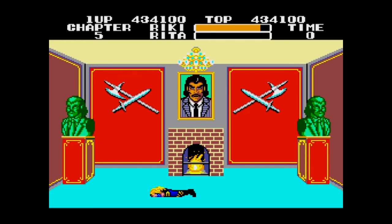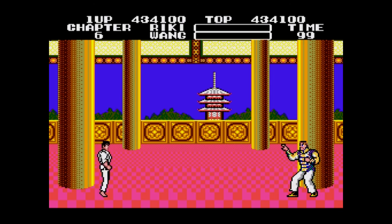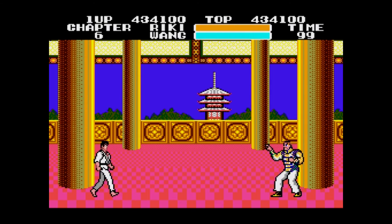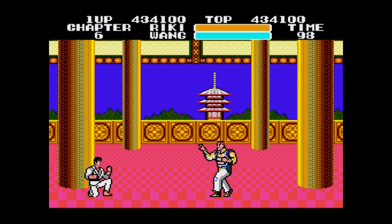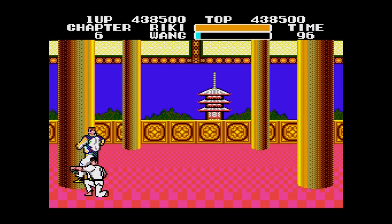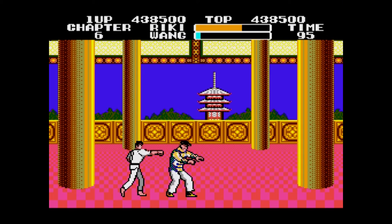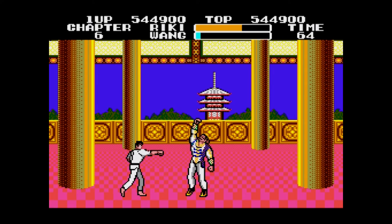And then you go on to the last boss — the guy who has stolen your lovely girlfriend. That's Wang, who knows all the moves that you know. I will glitch him to death until I can no longer glitch him, and then I'll just try and hit him once, and then he will turn into a Michael Jackson Thriller zombie, and then he will turn into Judd Nelson at the end of The Breakfast Club. It's all the 80s references you could ever want in one easy location.